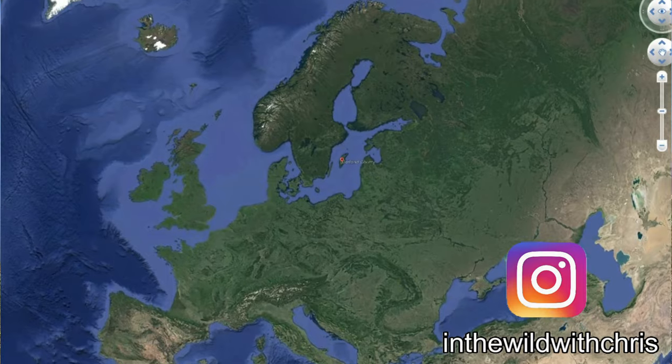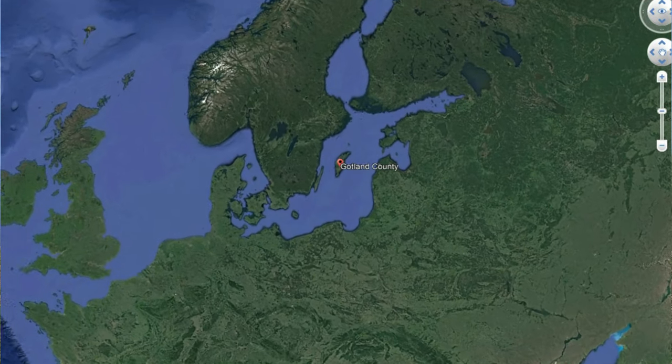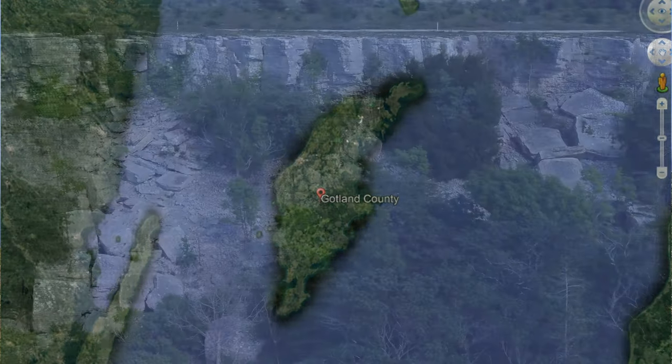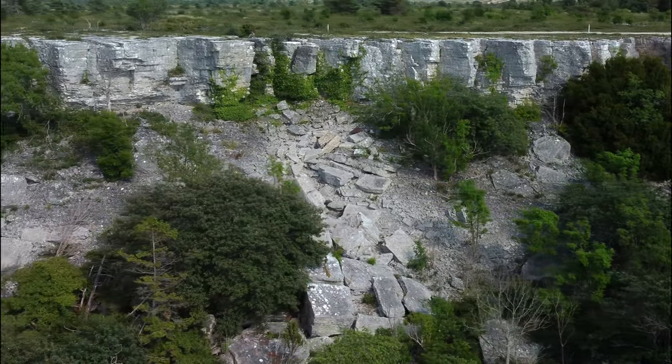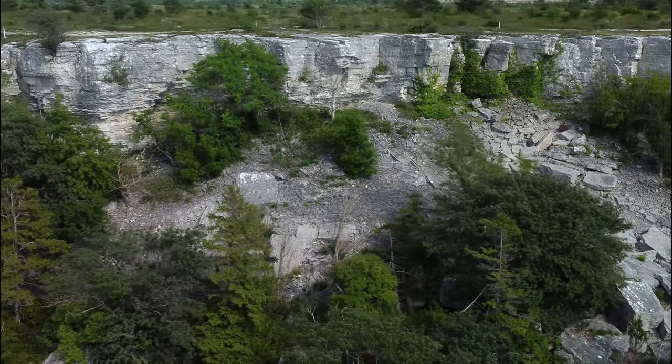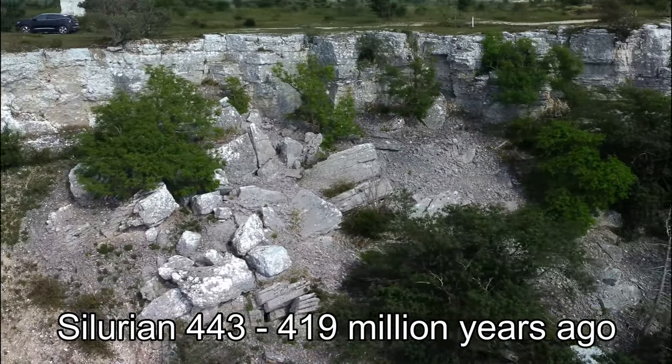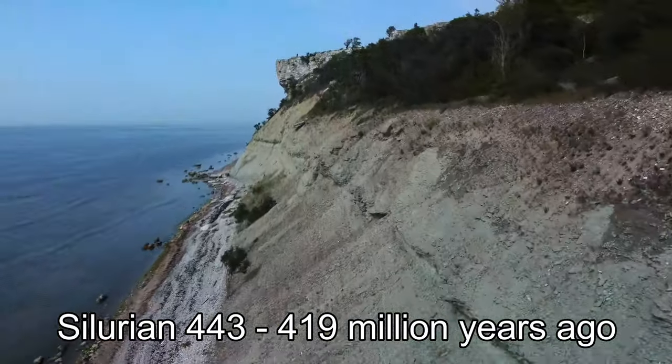Hi, this is Indua with Chris. My wife and I are vacationing on Gotland. Gotland is Sweden's largest island, set smack in the middle of the Baltic Sea. Gotland has some interesting geological features, consisting mainly of 400 million year old layers from the Silurian geological period.